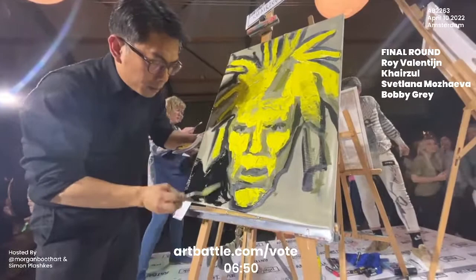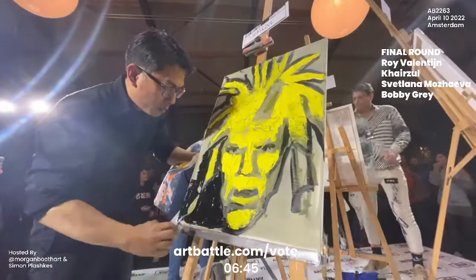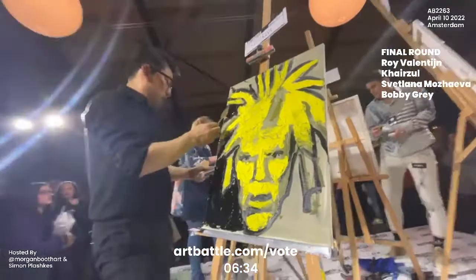We would love for you to vote for your favorite artists. These guys are painting their hearts out, and one of them will be crowned the winner of tonight's event. So make sure that you go over to artbattle.com/vote and choose your favorite artist.